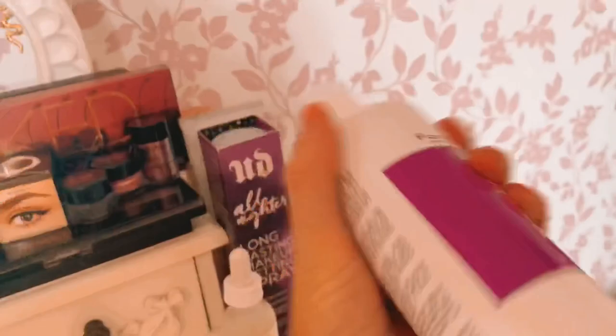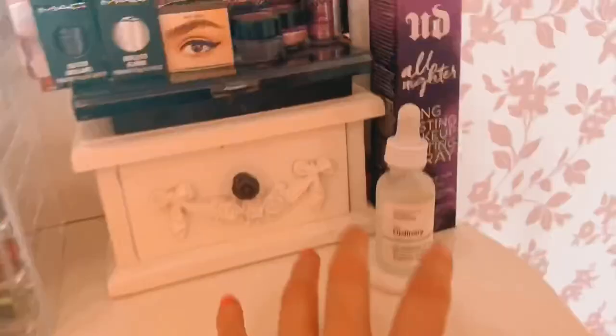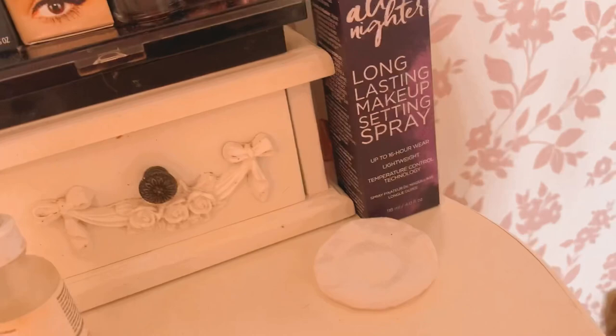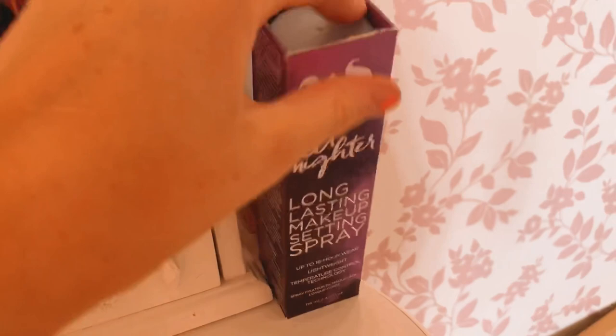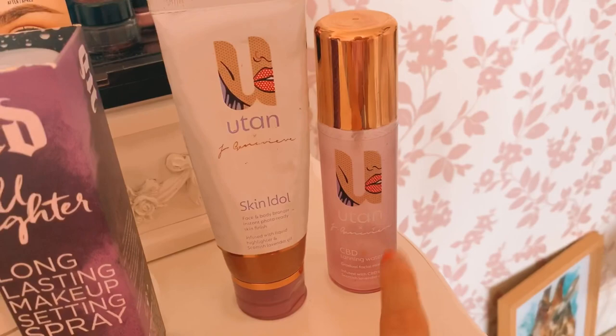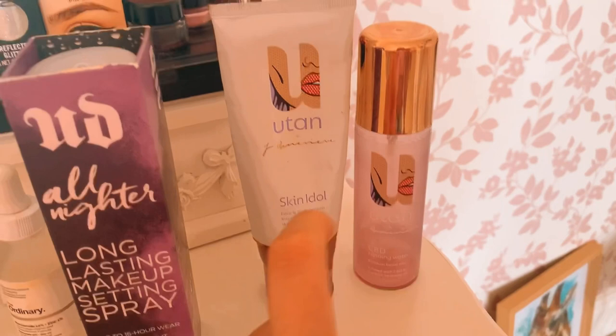Over this side — this is my shampoo that shouldn't even be here. My Ordinary Serum that I pop on every morning. And then I've got my Urban Decay All Nighter setting spray — the best setting spray in the world. And then I've got another Clinique foundation actually. I've got my two Jamie Genevieve Utan and Tone products. This one has just run out — it's a tan water with CBD oil in it, really good for your skin. And then this is the Skin Idol — it's like a body bronzer with a bit of a glittery effect in it, so it looks really nice on the bod.